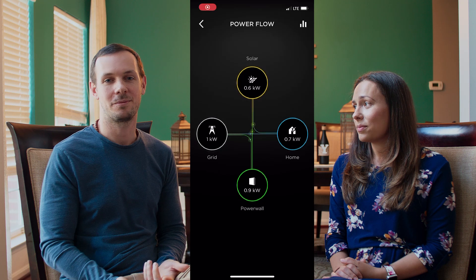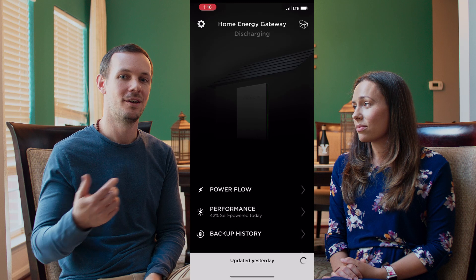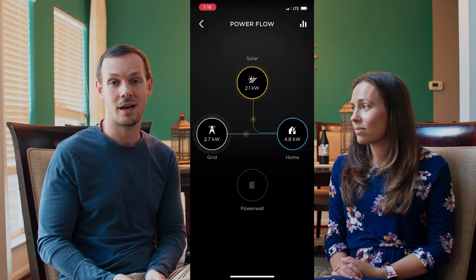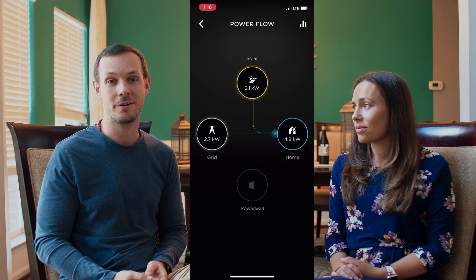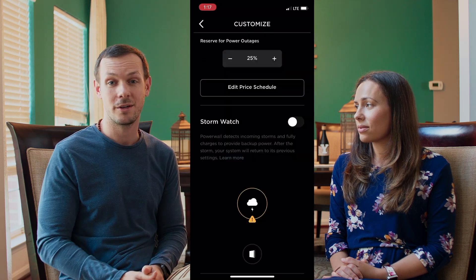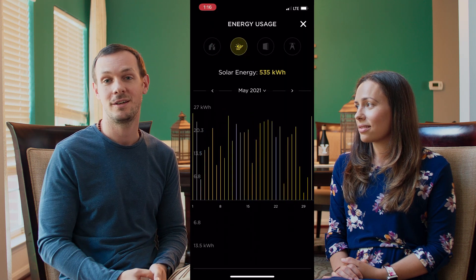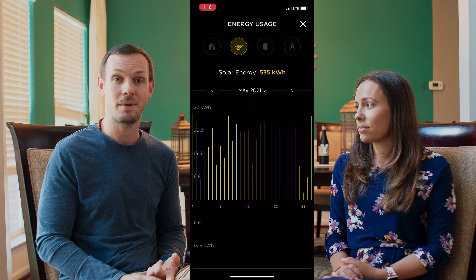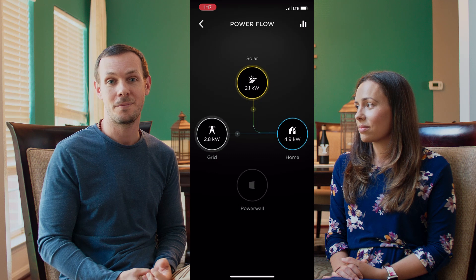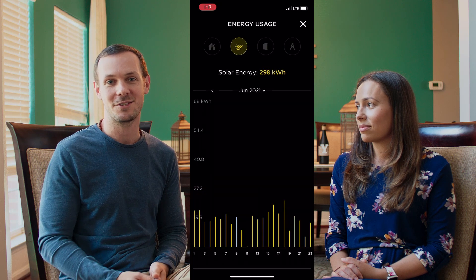We monitored the performance of the system through the Tesla app. It's really easy — you log in once, you open it, you see the power that's going to the roof, the power going to the battery versus the grid versus what you're using in real time. You can check the levels of the battery, see how charged you are, and set how much you want to reserve for a potential storm or power outage. It's really easy to monitor usage — you can look at graphs and charts. All the data is at your fingertips, and if you really want to geek out on it, you can export the data and run your own models and simulations as well.